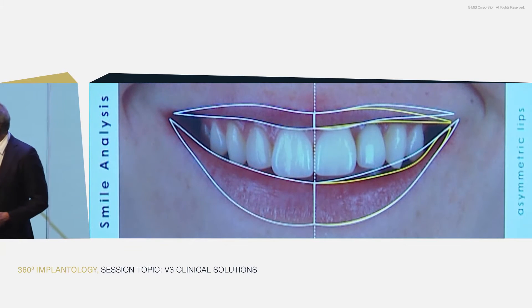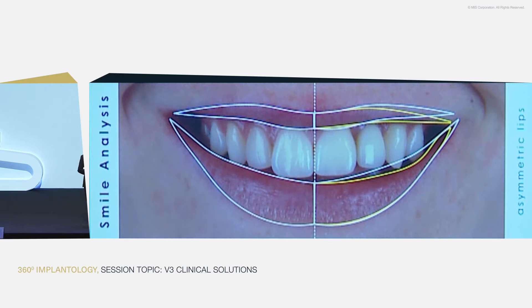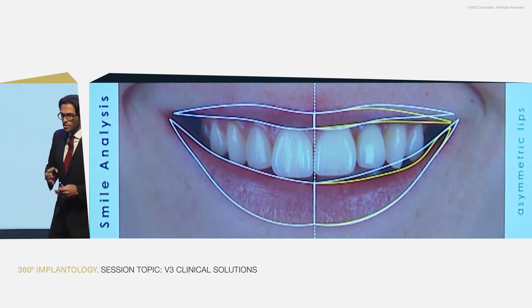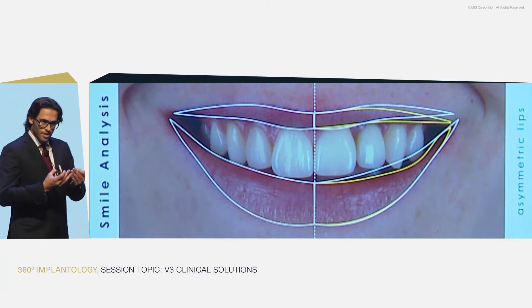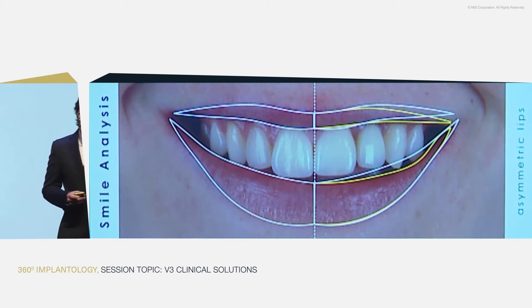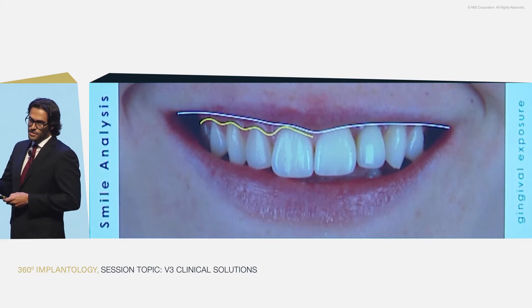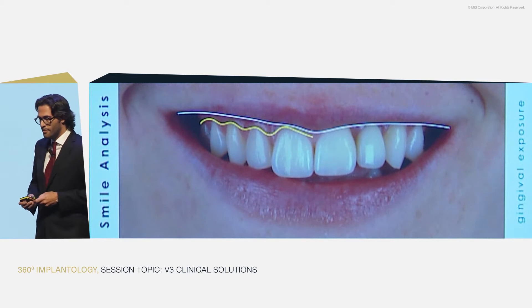Good afternoon, everyone. I think Eric just gave a nice highlight of the case. But I believe it's really important to look at the case not just intraorally, but at the smile. Our job is to improve the smile. When she came to us, immediately we could notice that in motion, when the patient is talking, there is an asymmetry when she smiles. One side, the lip goes higher than the other side, and this causes the gingival exposure to be more pronounced on one of the sides, as you can see from this picture.